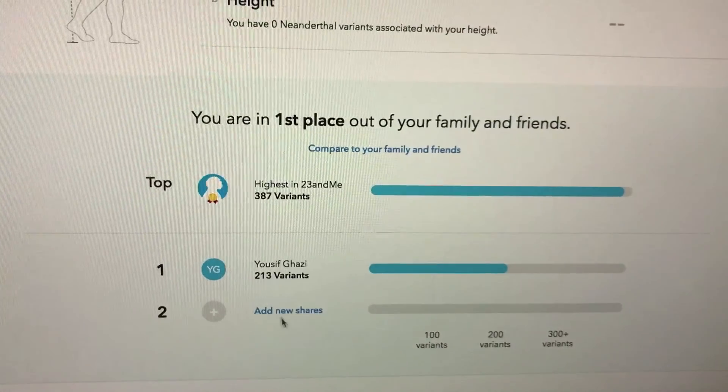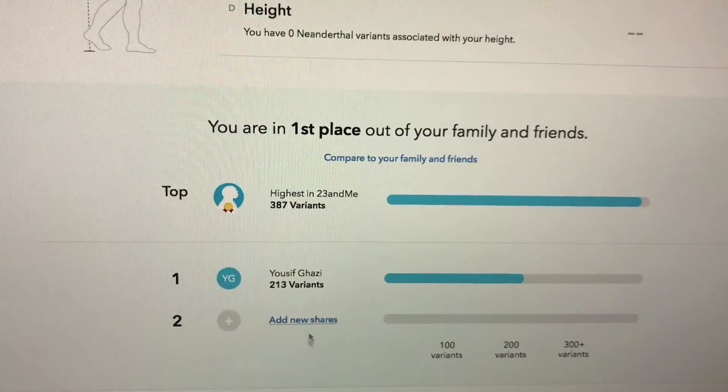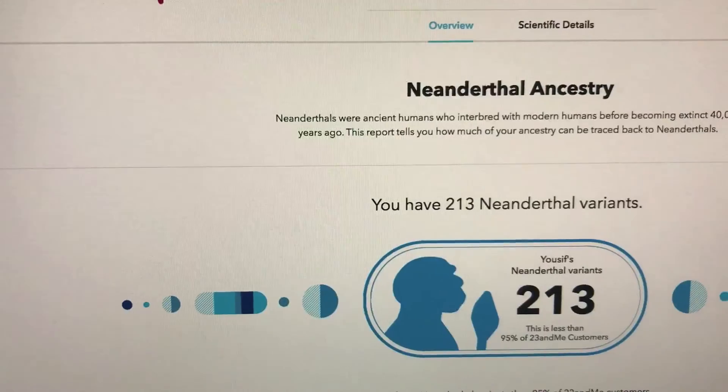If other family members do the test, you can kind of see who has the most Neanderthal variants among all of you — so it's kind of funny. Let's move on.